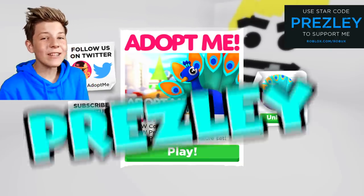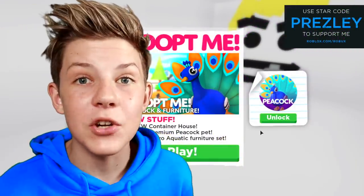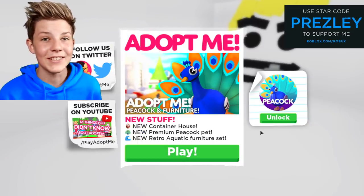What's up guys, it's me Freshly. Today we're going to be buying everything in Adopt Me's brand new Peacock and Furniture update. And also, I'm going to be showing you guys how to get a Peacock pet for free. It's a lit way to get a Peacock pet for free, so make sure to stick to the end so you know how to.